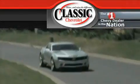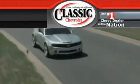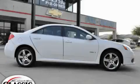Another fine vehicle offered by Classic Chevrolet. This is a brand new 2009 Pontiac G6.